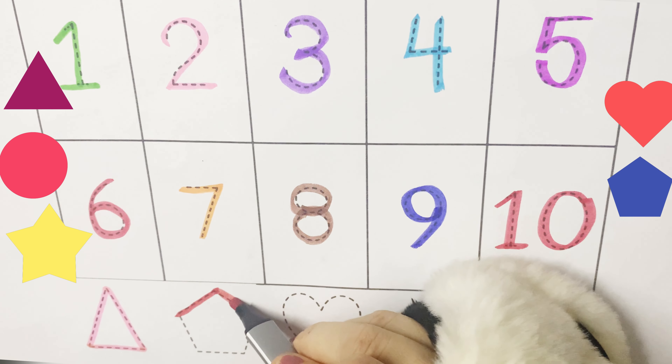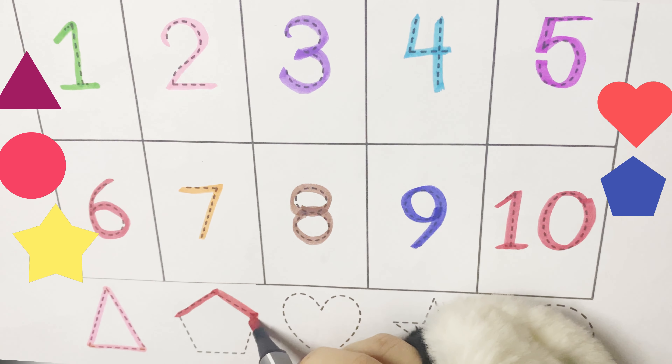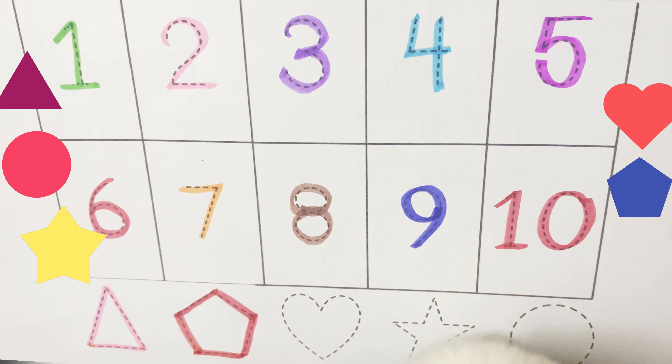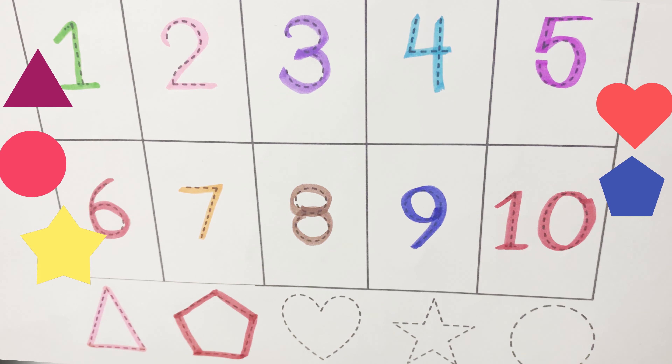I have five sides. Find me on a soccer ball, or on a bird house, or on a tree.